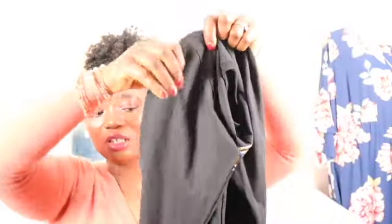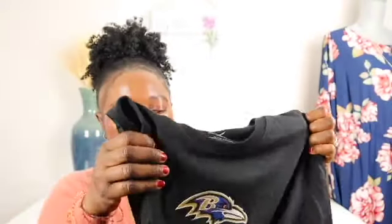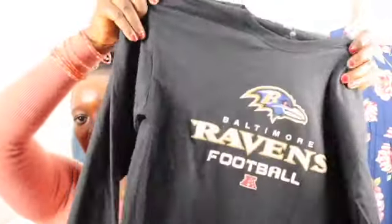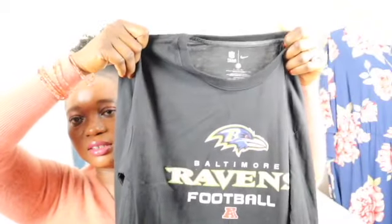Another shirt — this is a long-sleeve Nike shirt, size large. This other one is size small — it's team apparel, NFL. I picked this because of what's on the front. It says Baltimore Ravens Football. I don't know much about the Baltimore Ravens but I'm pretty sure there are a lot of fans out there who will pick it up.